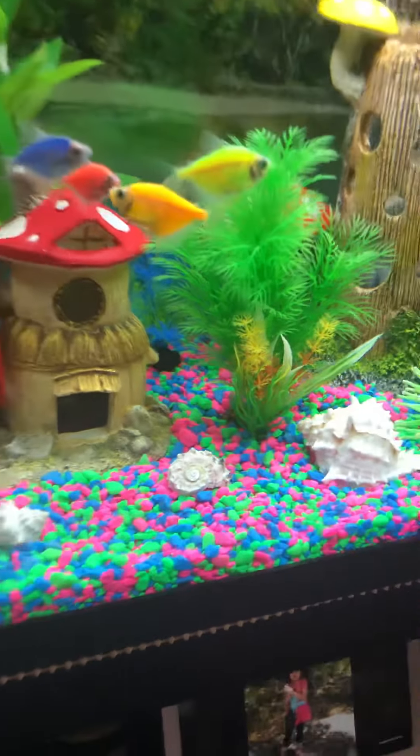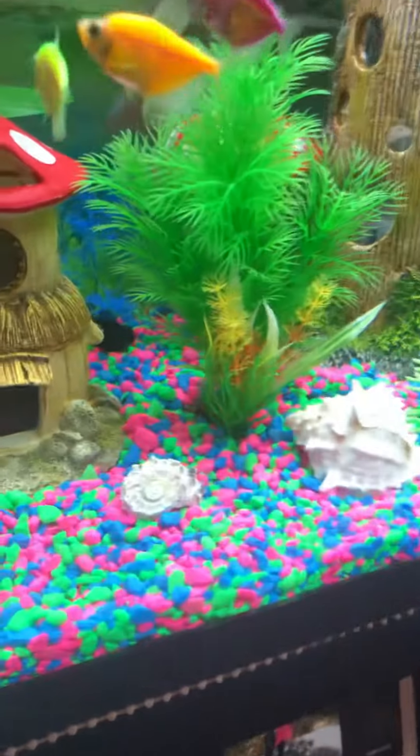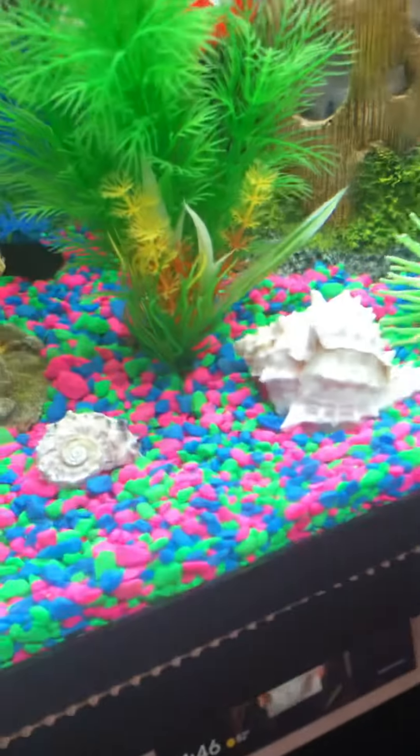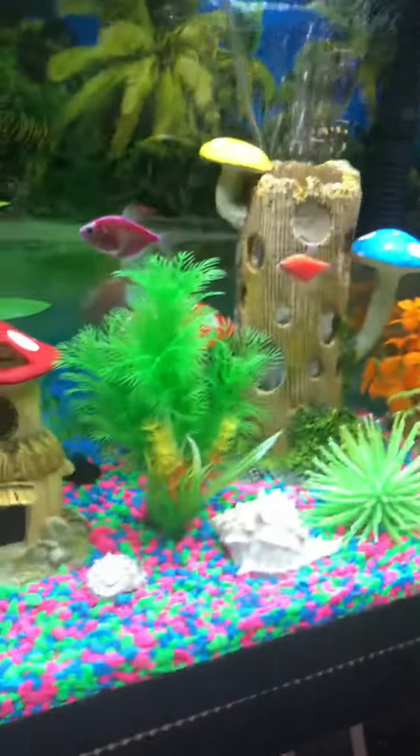Tomorrow I'm gonna feed them with this special flake food. This is how the flake food looks like, and the blood worm looks like this. Okay, let's feed them now — I'm just gonna give them a pinch just like that.